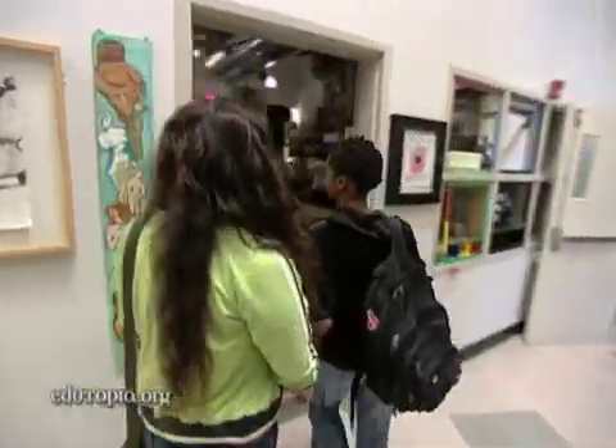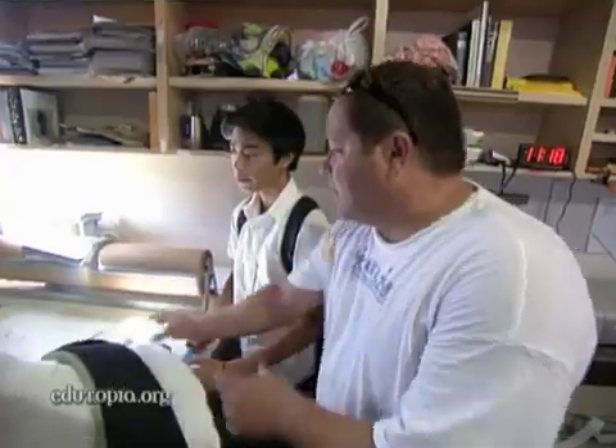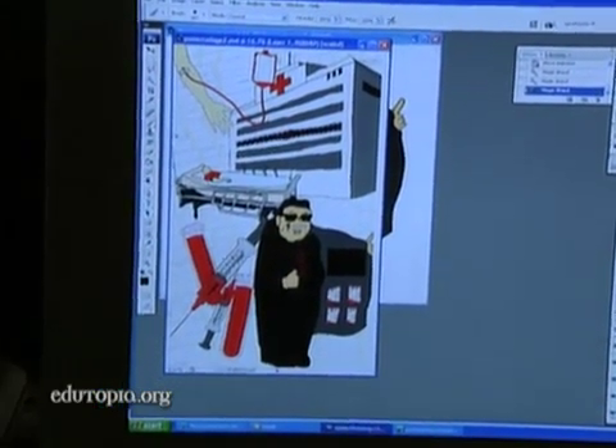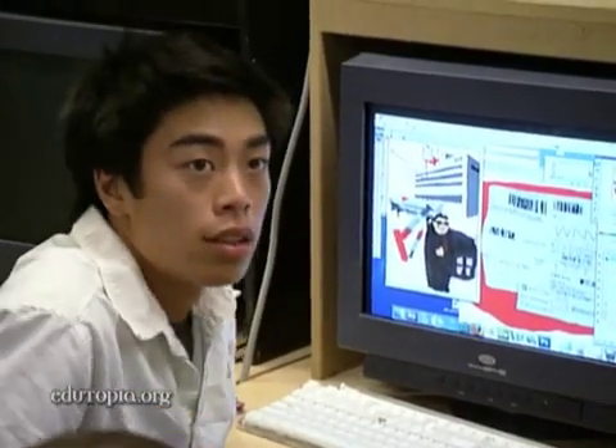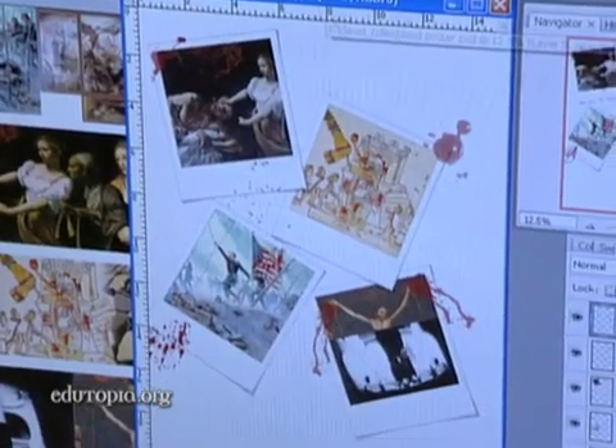When class is over, they walk just across the hall where they study art with Jeff Robin. The easy way of making it look three-dimensional is to give everything a little bit of a shadow — like on the alarm and on the blood. The students are working on one project in both classes.